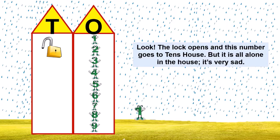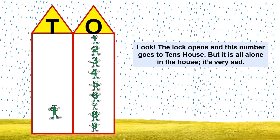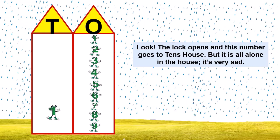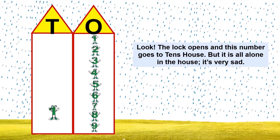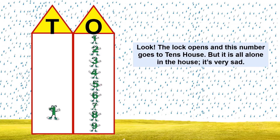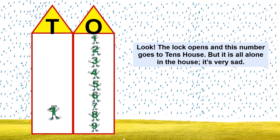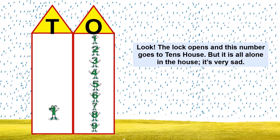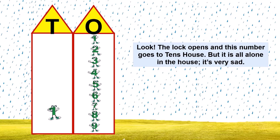Oh look, the lock opens and this number goes to ten's house — ten's house is so big! He was so happy to be there, but after some time he got bored. 'I am so bored, I am all alone in this big house. I have no friends with whom I can play. I am feeling sad — what do I do?' And then an idea popped up in his mind and he decided to throw a party and invite all his friends from one's house to his ten's house.